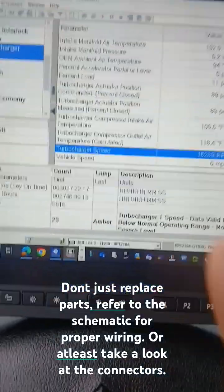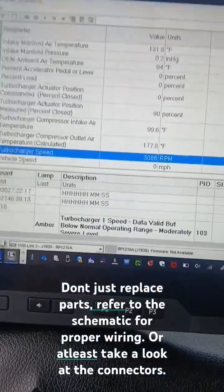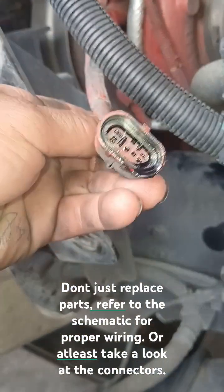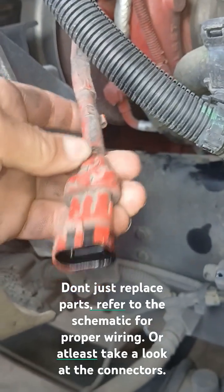Wiring should be okay, but I'll still verify that the wiring is good. Let me show you where that sensor is. I was going to start checking for proper voltage — and look at this: the turbo speed sensor connector is full of oil. That was the problem there.